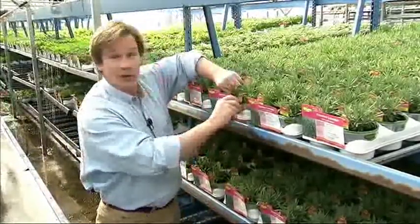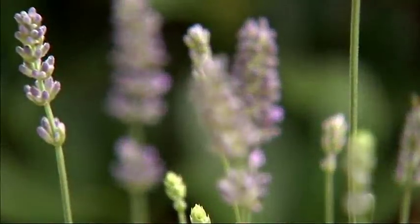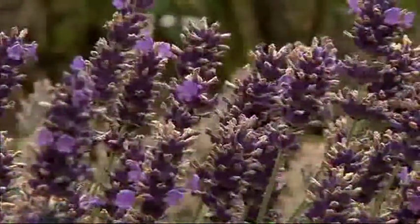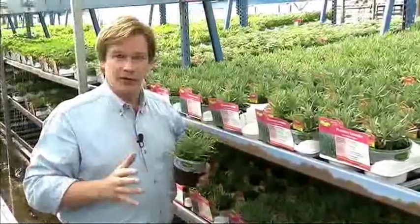What I love about this plant, which is Lavender Provence, is that it has an incredible bloom on it. It typically blooms in the summer. And Provence, for me, performs best in really well-drained soils.